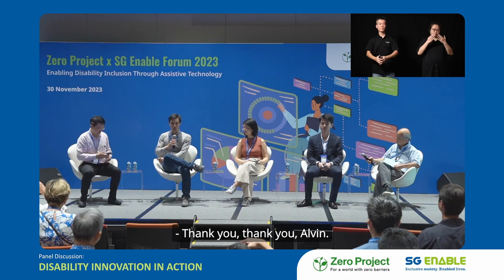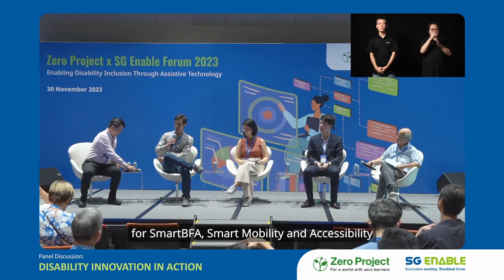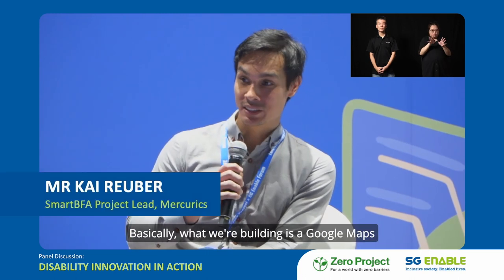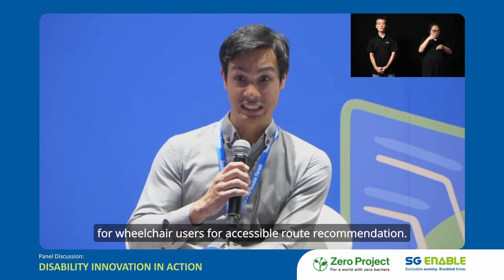Thank you, Alvin. I'm Kai, one of the project leads for Smart BFA — Smart Mobility and Accessibility for Barrier-Free Access. Basically, what we're building is a Google Maps for wheelchair users for accessible route recommendation.